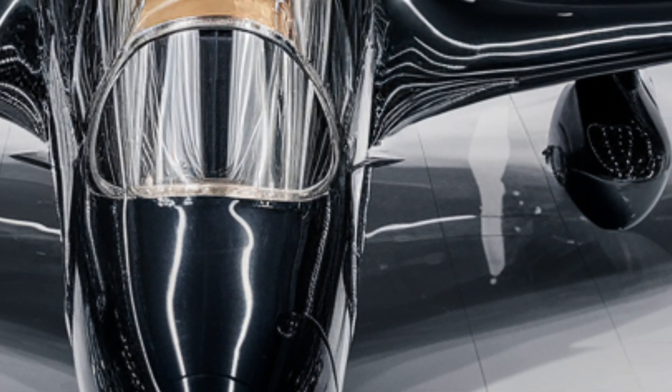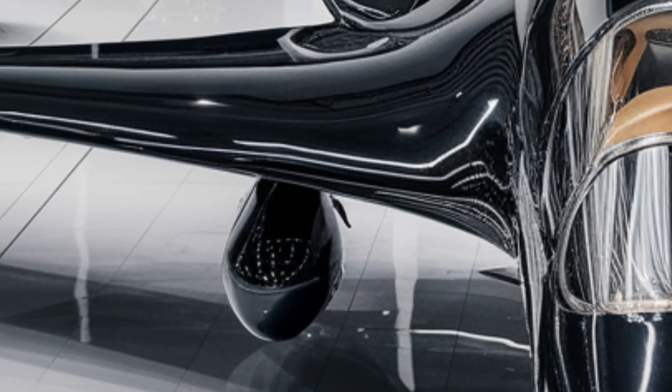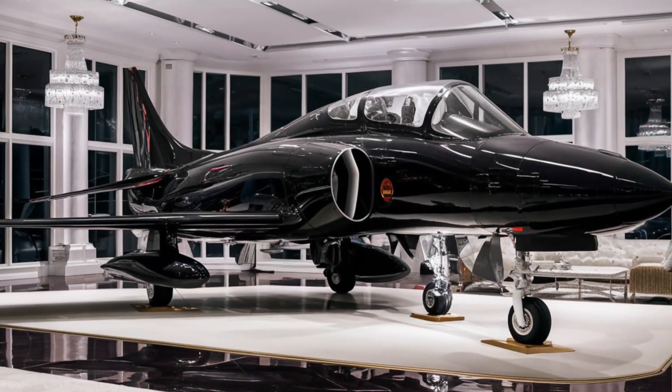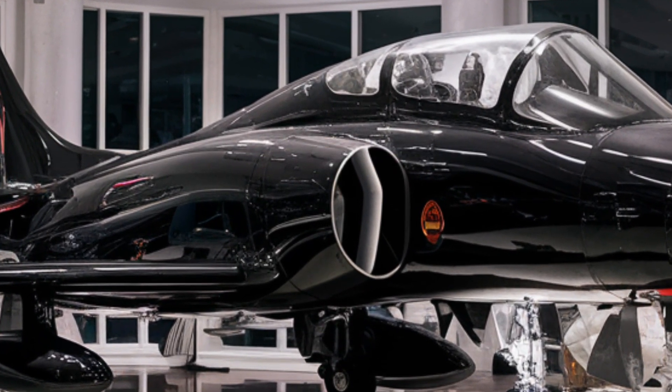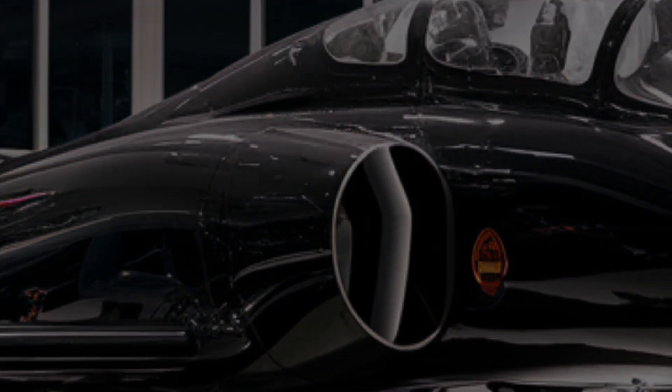The upgraded Klimov turbofan engine now features thrust vectoring — a feature never before seen in a MiG-21. This allows for extreme maneuverability, enabling high angle of attack turns and rapid directional changes, perfect for outmaneuvering enemy jets in close combat.